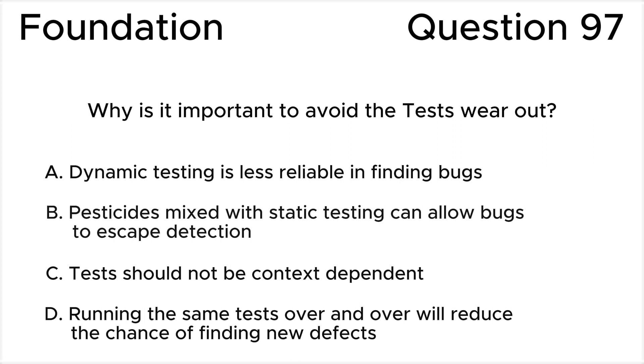A. Dynamic testing is less reliable in finding bugs. B. Pesticides mixed with static testing can allow bugs to escape detection. C. Tests should not be context-dependent. D. Running the same tests over and over will reduce the chance of finding new defects.